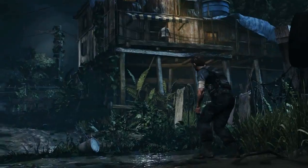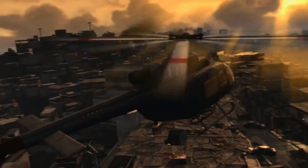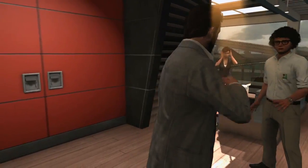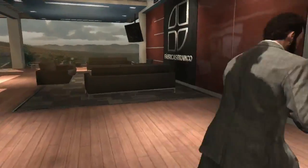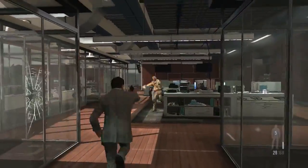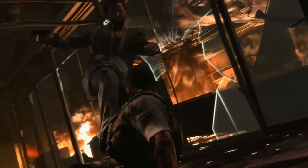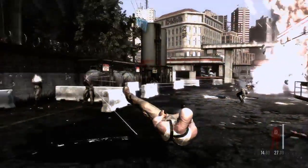Each environment in Max Payne 3 is highly detailed and based on real-world research while being interactive. During gunplay, a wide array of individual elements within the environment shatter, break apart, burn, or explode, adding to the sense of chaos.